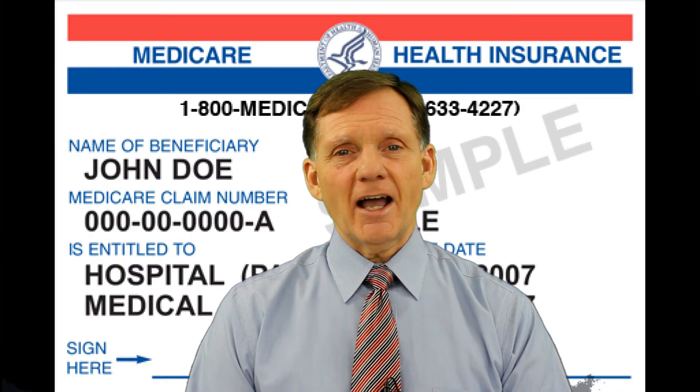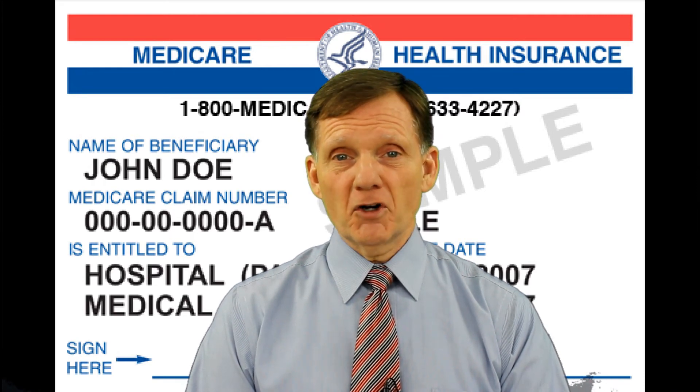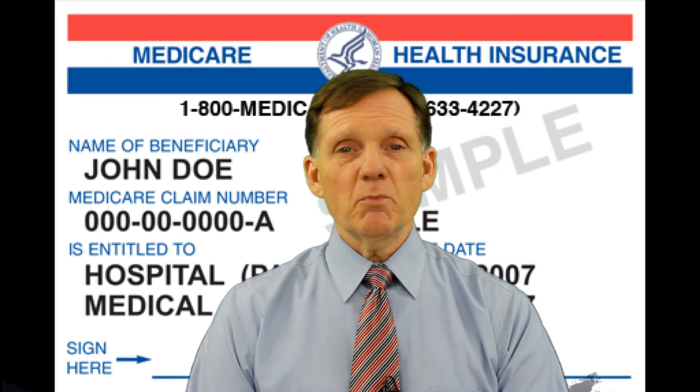To confirm your eligibility, check out the Medicare calculator below. There's also a link to the Social Security website where you can enroll online and a phone number if you want to call. Be sure to click the subscribe button so you'll be notified every time we post new information.